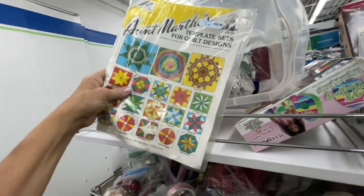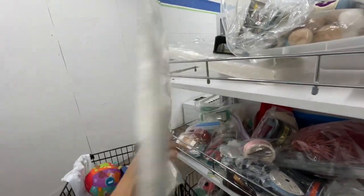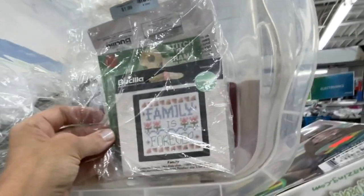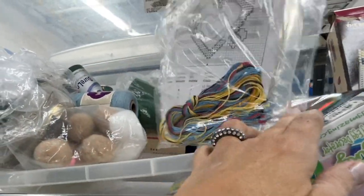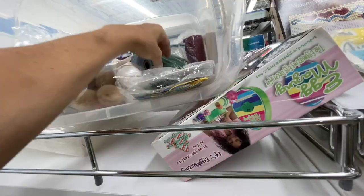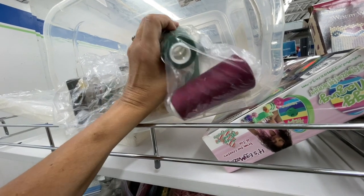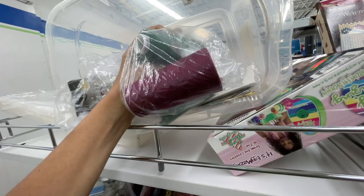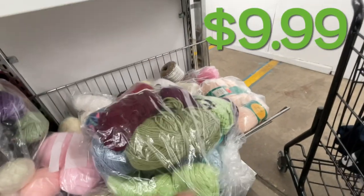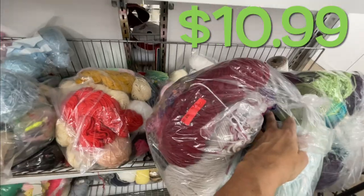They did have a lot of different bags of ribbon. Here was a template set for quilt making for different blocks — star blocks it looked like — but not all the pieces were there. Here was a baggie full of tiny cross stitch projects; it was kind of neat and someone would really enjoy that if they liked cross stitch. Here was some serger thread — I usually pop on serger thread but I didn't because I just recently cleaned out all my thread. Next are some bags of yarn: this one was $9.99 and this one was $10.99.